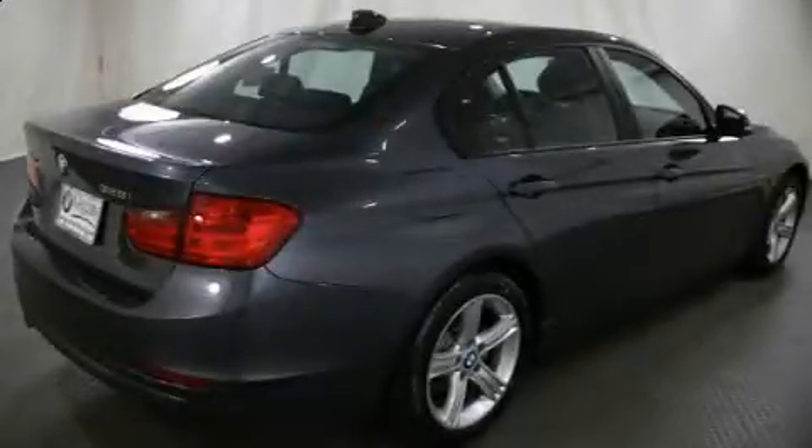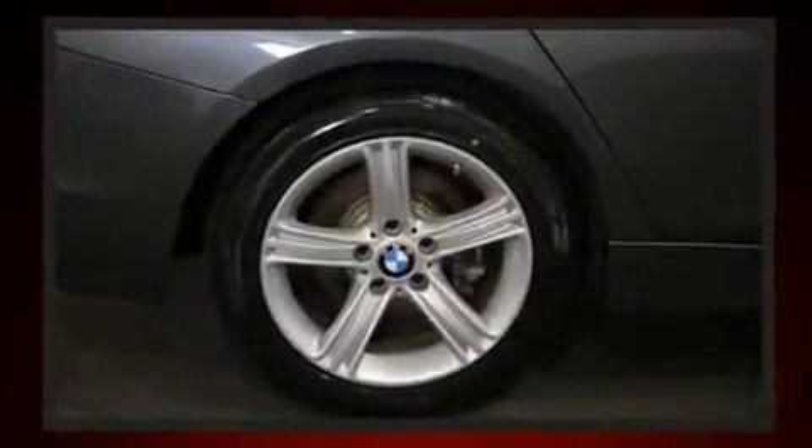You can expect a lot from the 2015 BMW 328i. With fewer than 25,000 miles on the odometer, this four-door sedan prioritizes comfort, safety and convenience.